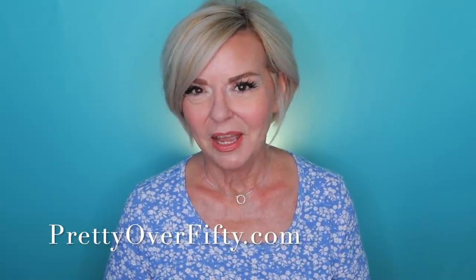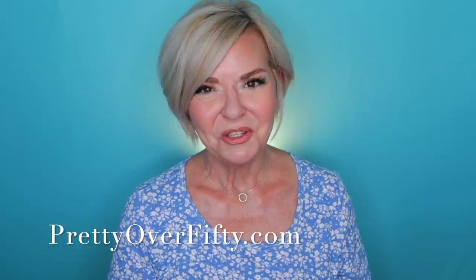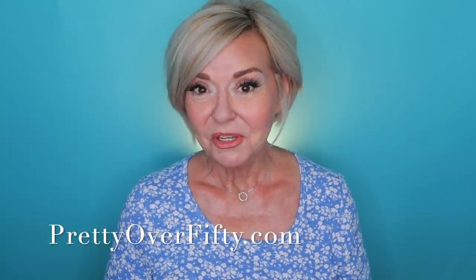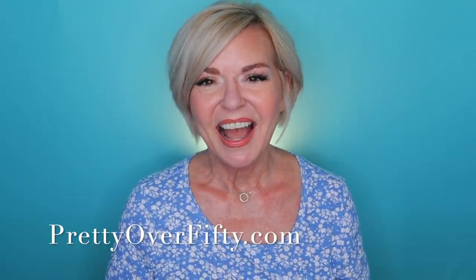Thank you so much for joining me for this casual trying-some-new-products makeup day. I hope you found it fun, useful, and helpful — if you did, go ahead and give it a thumbs up. If you're new here, make sure you smash that subscribe button and hit the notification bell so you don't miss any of my upcoming videos. If you're interested in more makeup, skincare, and style for the over 50 woman, stop by prettyover50.com — there's a lot more great information just waiting for you there. I get such a thrill when you take a few minutes out of your day to spend it with me. Again I'm Kimberly — this is Pretty Over 50. Make it a great day, wear your sunscreen, and I'll see you in the next video. Bye now.